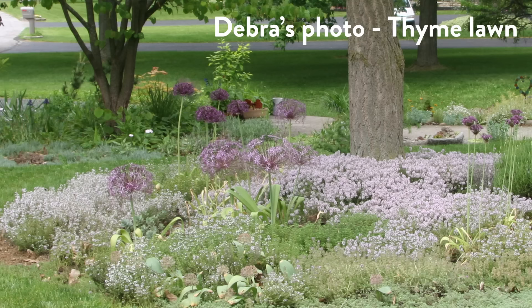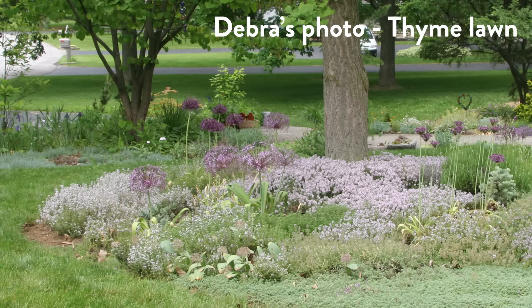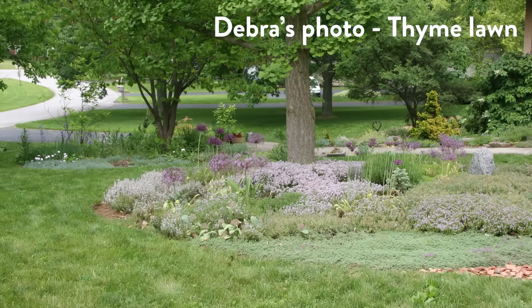Deborah sent along pictures — for listeners on radio or podcast, check our YouTube video where Adriana will post them. First, the thyme lawn: Deborah was curator of the herb garden at Inniswood Metro Park in central Ohio, where she planted about 25 different types of thyme in the 1990s. Now matured down to about 10 varieties, they all have different flavor profiles — some great as a ground cover but not for tea. About three or four are harvested specifically for tea.